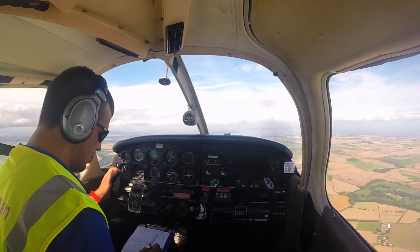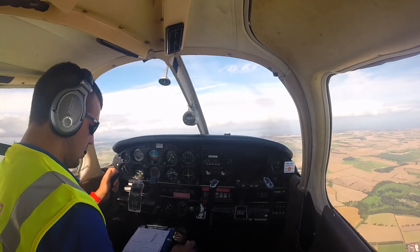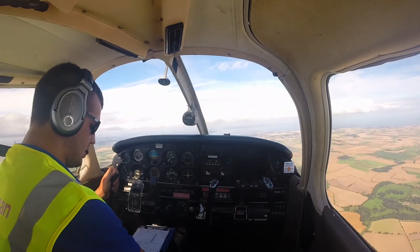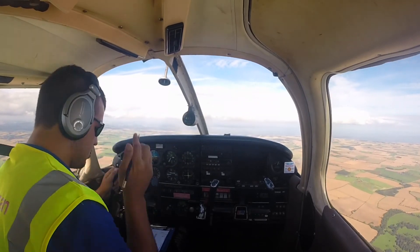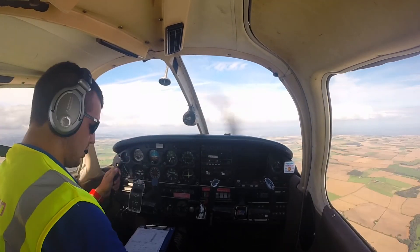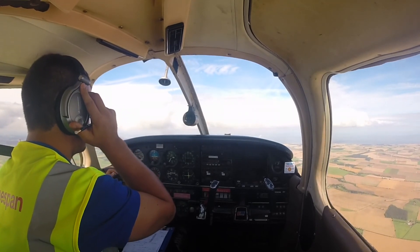The controller came back giving me a basic service on the Leuchars QFE 1013, and asked me to confirm I could maintain not below 2,500 feet QFE for my MATZ crossing, and assigned squawk 7402. I didn't hear him properly at first, which is why I came back to ask again. We got it clarified — he was asking me to be not below 2,500 feet above aerodrome level on the QFE of 1013. I confirmed I could do that and he approved me through the MATZ.